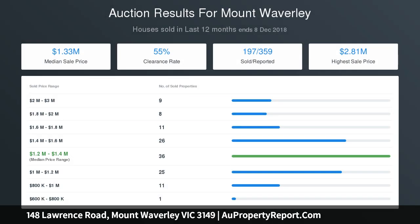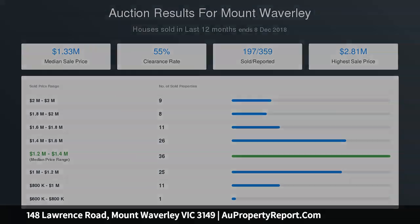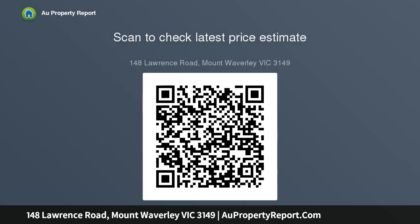A family room and generous home office and study area complete the upper level. If what you have been eagerly looking for is a home close to popular primary and secondary schools, major shopping, train station, and parklands, your search will end right here.